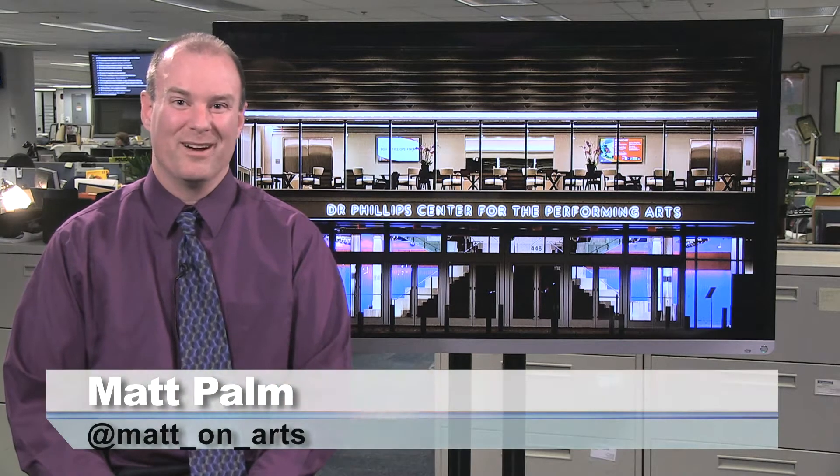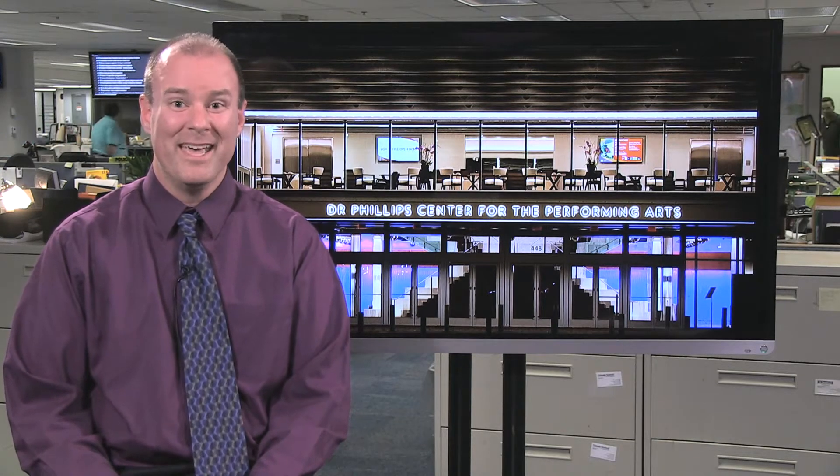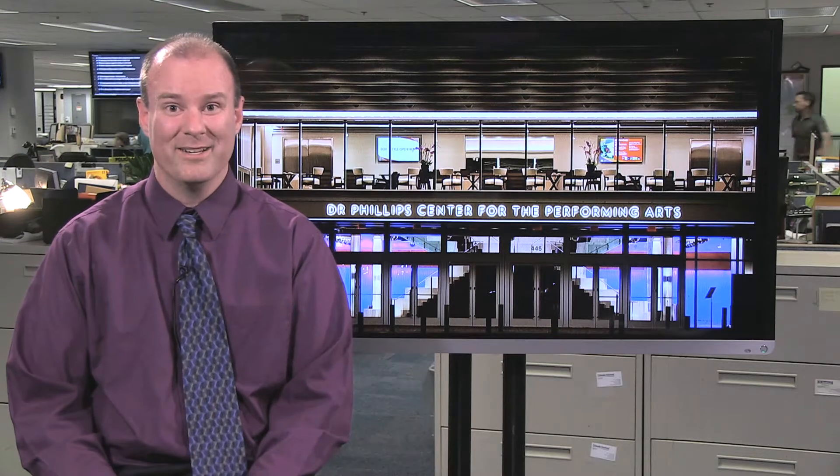The Dr. Phillips Center for the Performing Arts is at long last open in downtown Orlando. The new facility will host touring Broadway shows, the ballet, children's shows, a jazz series, concerts, and more. If you haven't had a chance to check it out yet, we took a video tour, and let's go see what's inside.